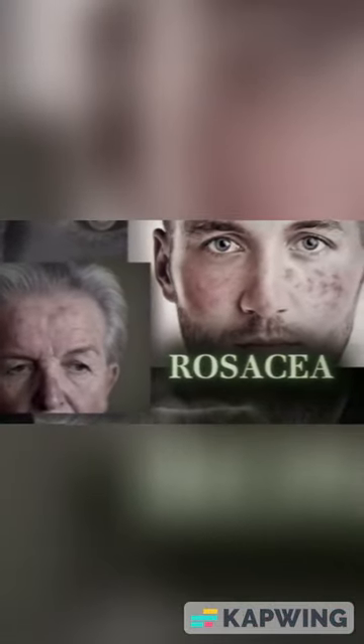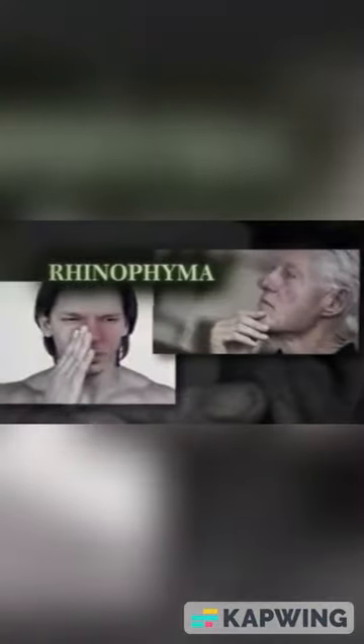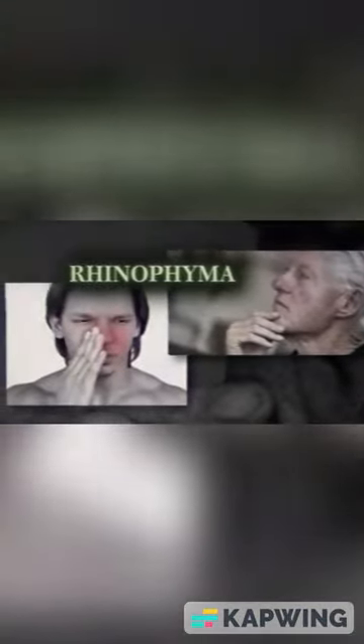His growing reputation as a formidable titan of industry was matched by his intimidating appearance. John had a skin condition called rosacea that inflamed and ruptured the blood vessels of his nose, making it very red and disfigured, whilst he also had rhinophyma, which made his nose much larger and covered in pimples.